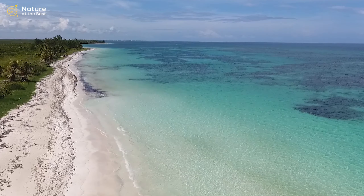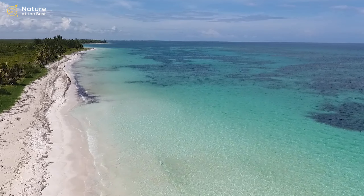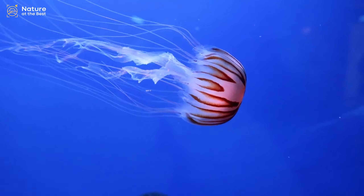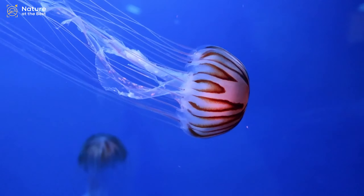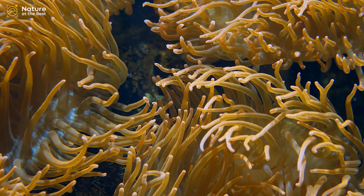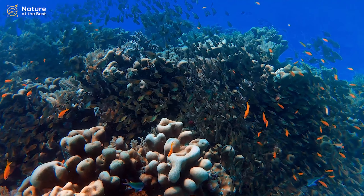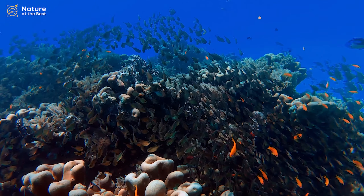Andaman and Nicobar Islands is home to some of the most spectacular species of marine life in the world. With over 560 different species of corals recorded until date, the sheer color and diversity of the sites underwater can leave you spellbound.